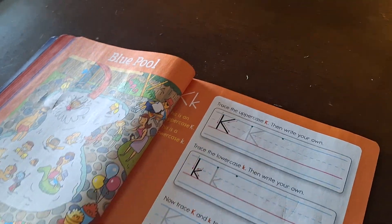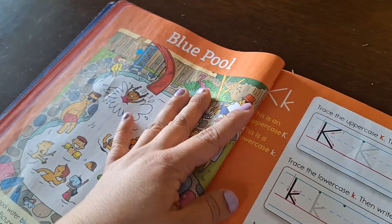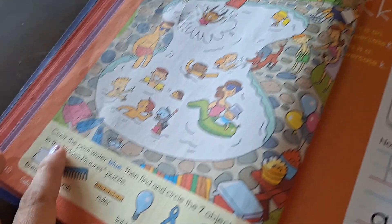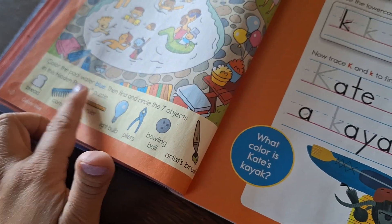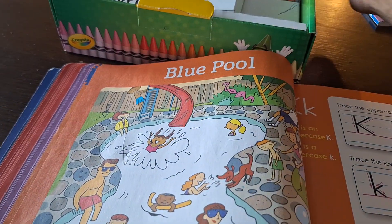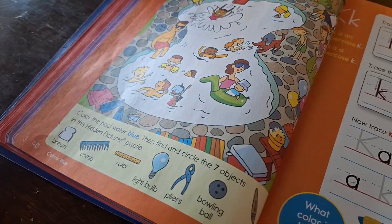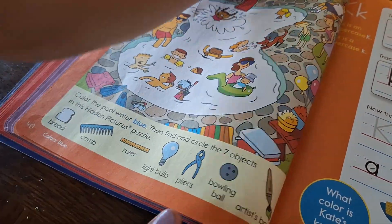Sophia wants to do these two pages. Blue pool — that's the name. Color the pool water blue. We have Sophia's crayons right here and she's going to find the blue one. Then she will need to find the objects after she finishes coloring.